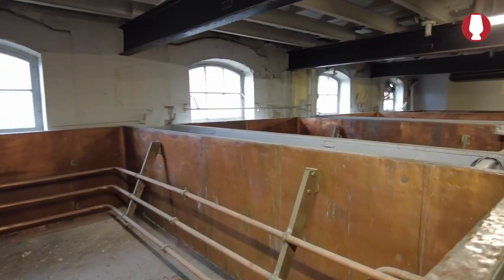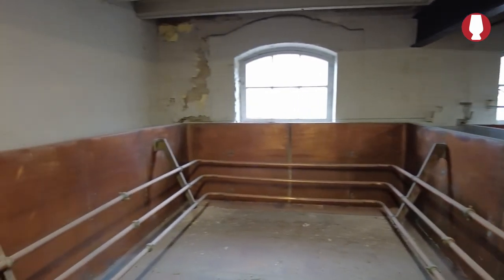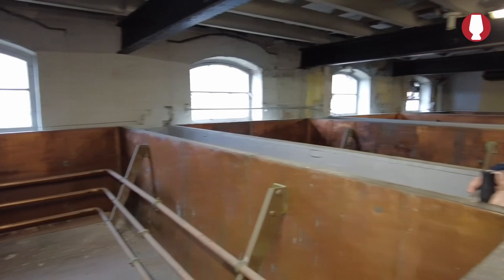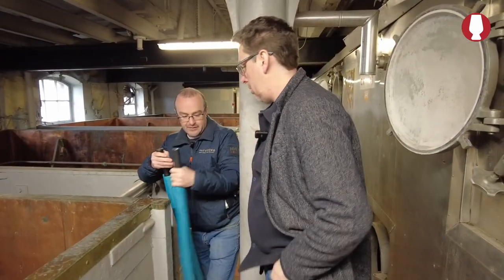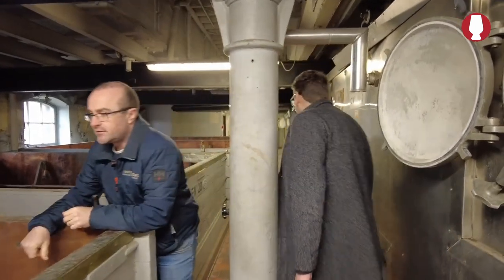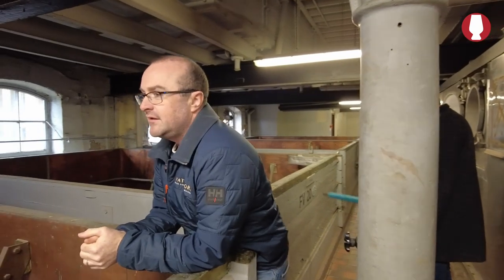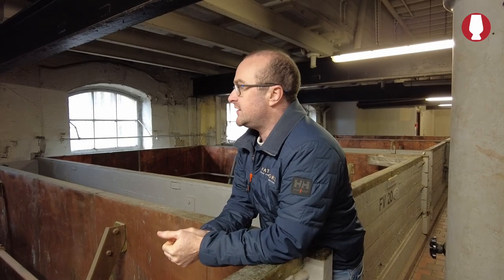Are the ones upstairs older? They are, yeah. So here you have your open fermenters. These open fermenters haven't been in operation since the early 1970s. With the open atmosphere, the CO2 would have been very, very dangerous in an environment like this, and the only ventilation was through the open windows.